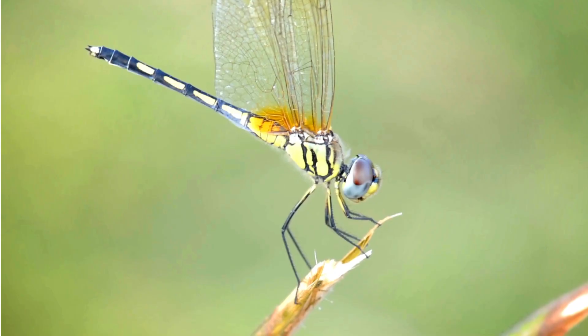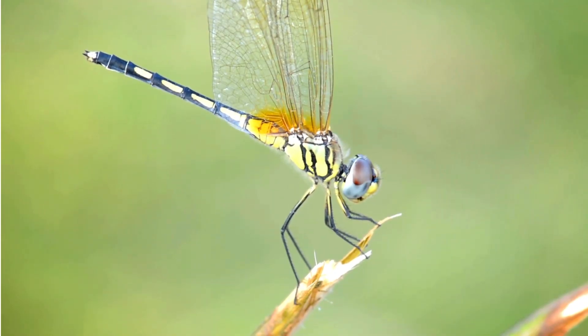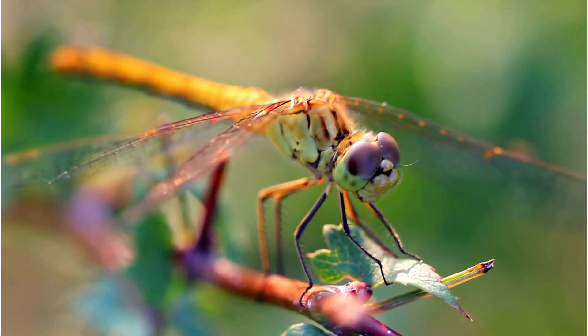Meet the dragonfly, a dazzling flyer of the insect world. With their long, slender bodies and shimmering wings, they're experts at catching prey mid-air.